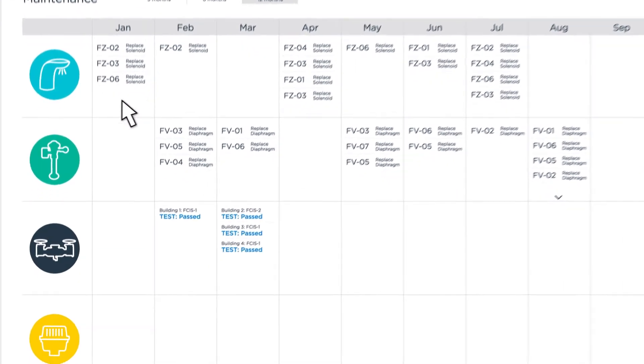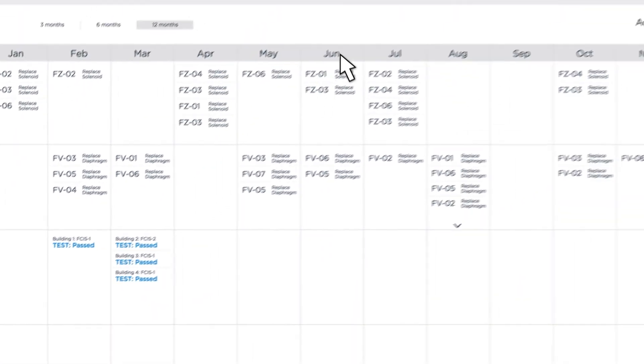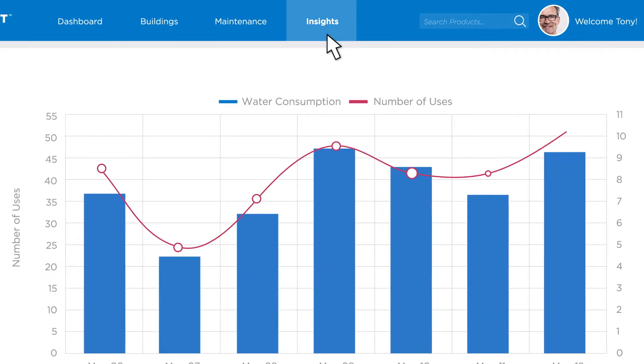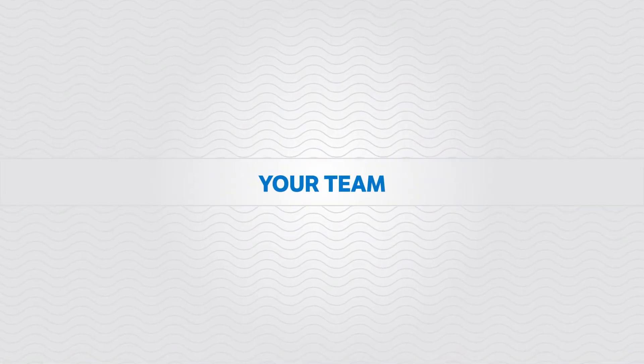Reduce unexpected requests and unplanned downtime through predictive maintenance. Save water and costs using metrics and trends. Above all, prevent major repairs, leaks, or even flooding. Connect a better experience — for you, your team, contractor partners, and users.